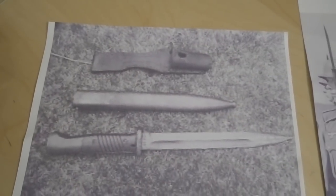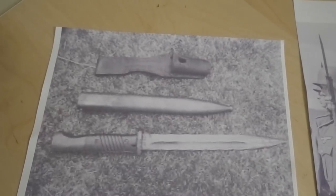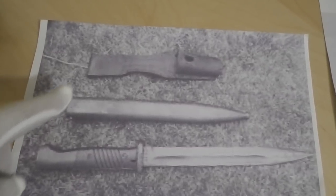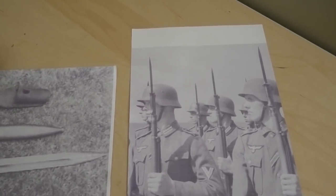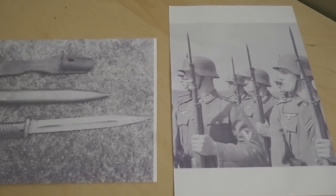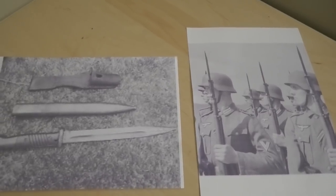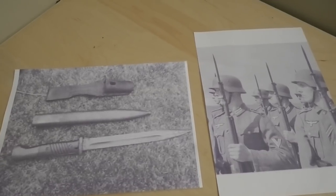That is basically what it's all about. It's a picture of a Mauser K98 bayonet with the scabbard and the frog — basically, this is how it was used, attached to the Mauser K98 rifle. And then we have come to the end of our little journey, and I want to present to you the result.